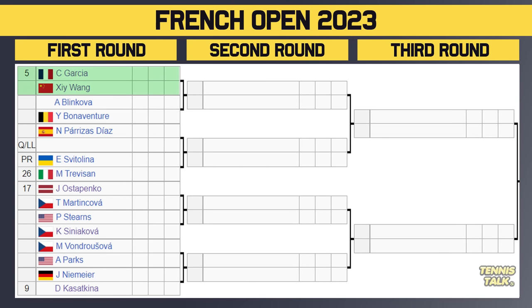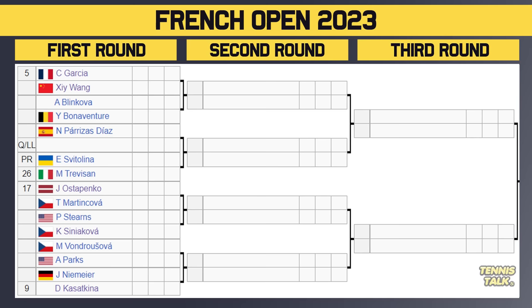In the bottom corner, number five seed Garcia takes on Wang in the first round; the winner faces either Blinkova or Bonaventura in the second. Then Diaz takes on a qualifier, Ostapenko takes on Martincova, and Von der Schulenburg versus Parks, with Kasatkina, the 9th seed, potentially in the second round. Ostapenko is always dangerous, Garcia can be good too but hasn't been great this year. Kasatkina made the semis last year, and Von der Schulenburg is a very dangerous player in that draw.